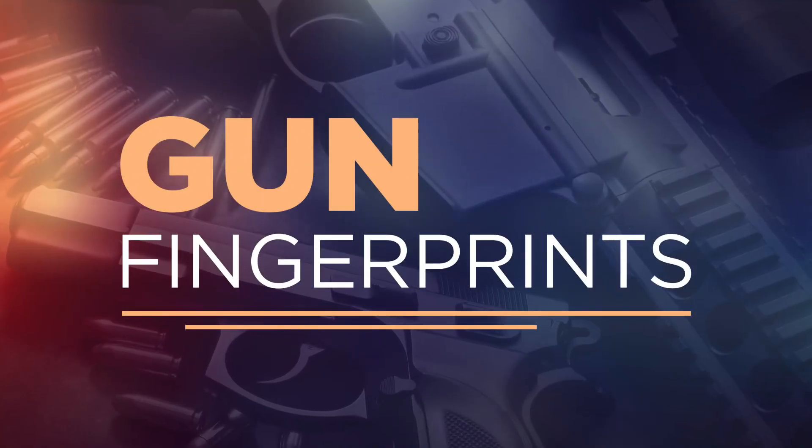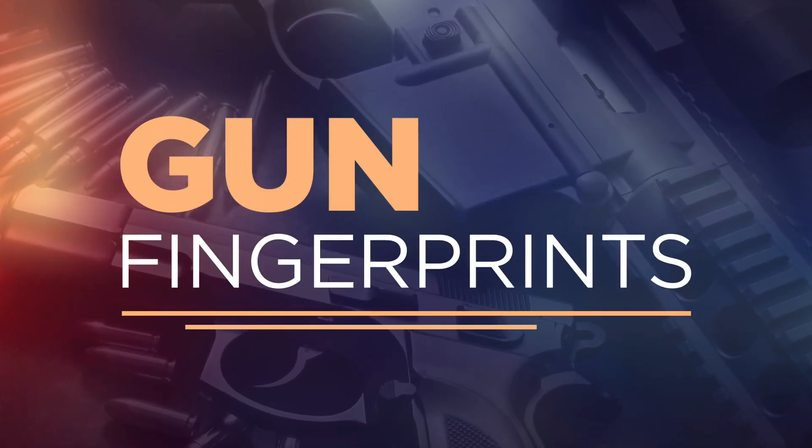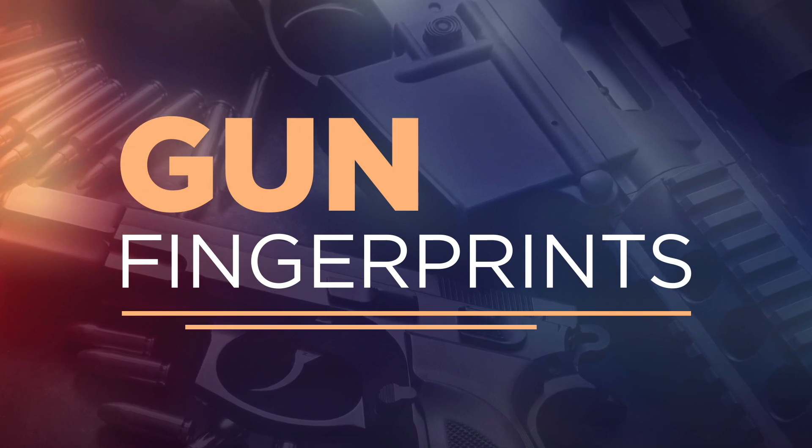Every gun shell left behind at a crime scene tells a story, and technology can help investigators uncover the plot. The ATF runs a nationwide computer database that helps local police solve crimes. WCCO's Jennifer Merrily showed us how science can reveal a gun's fingerprint.